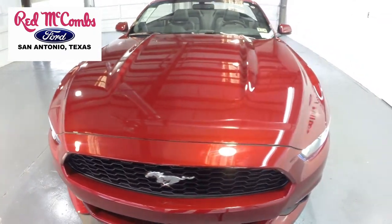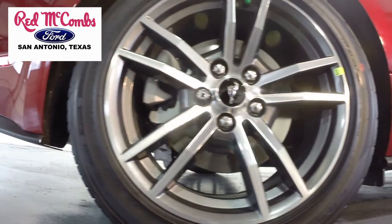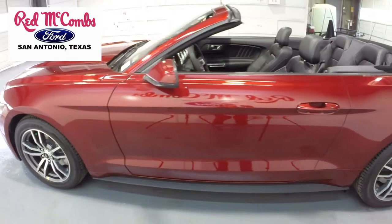This turbocharged rear-wheel drive vehicle features 18-inch wheels, a 6-speed automatic transmission, and EcoBoost.